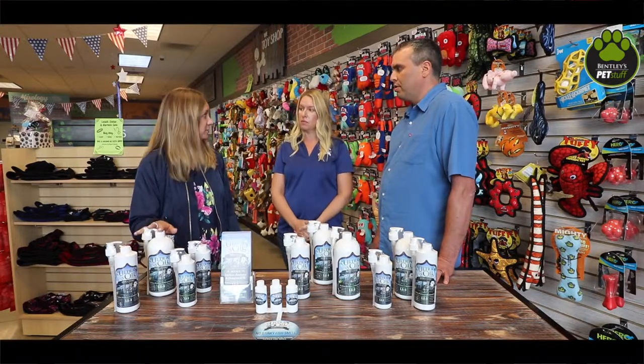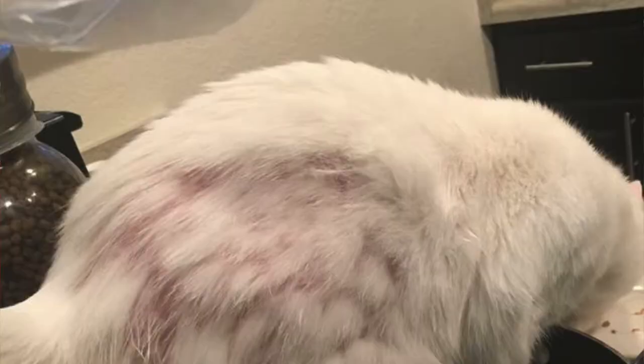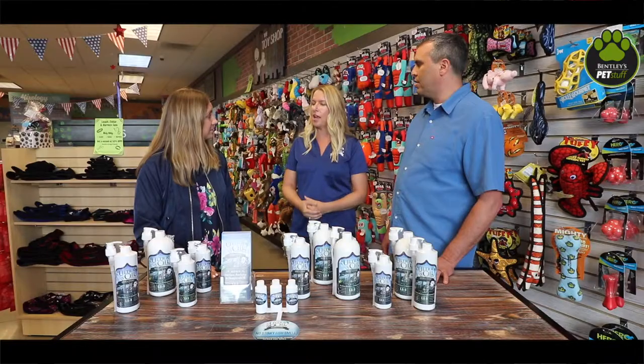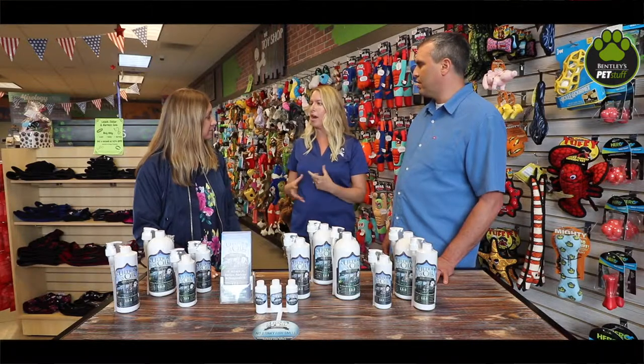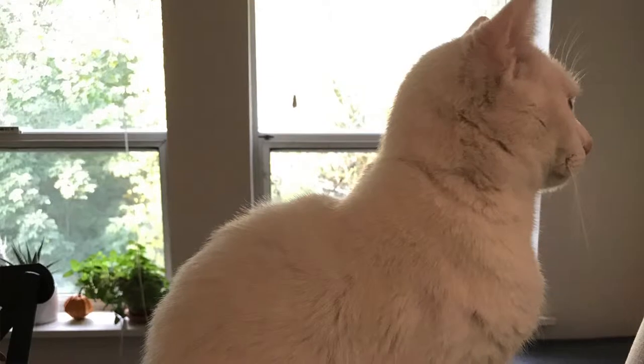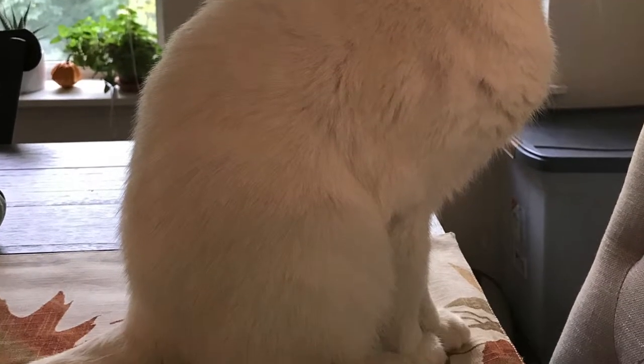Cats work well with it as well. Oh definitely, yes. We had a cat named Mia from Tacoma, Washington that had really bad excessive scratching and itching in one spot of her body and just kept losing more and more hair. She was on Ultra Oil for about a month, actually saw results pretty quickly, and now she's fully healed and continues to take Ultra Oil.